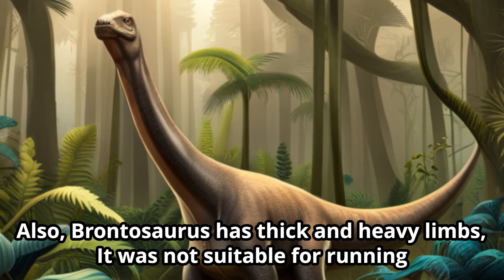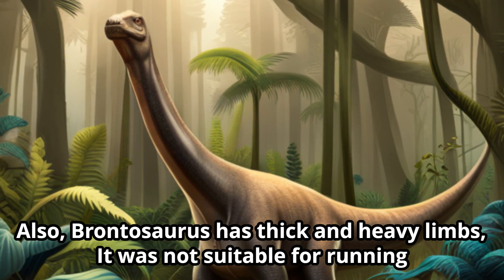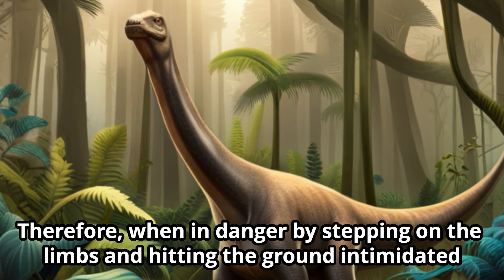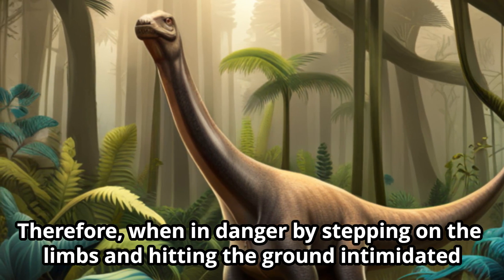Also, Brontosaurus has thick and heavy limbs. It was not suitable for running. Therefore, when in danger, by stepping and hitting the ground with their limbs, they intimidated enemies.